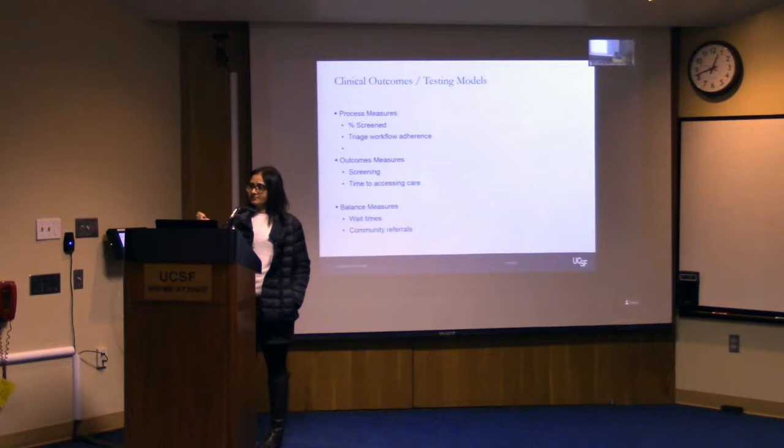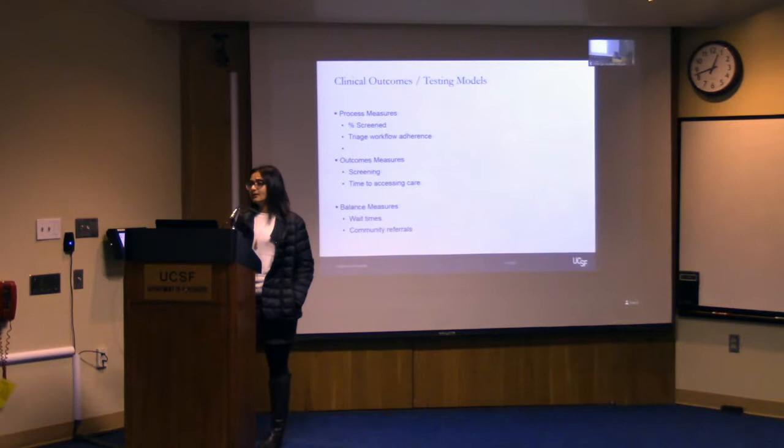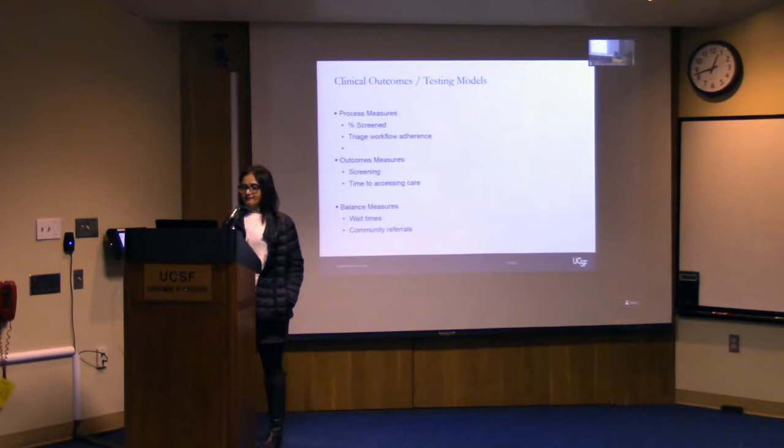When looking at outcomes in this area — health services research or implementation science research — the most common models used include process measures, outcomes measures, and balance measures. Process measures are basically: is what you set out to do actually what is happening in the clinic? For example, if you said you were going to screen everyone using the pediatric symptom checklist, what percentage of those patients are actually getting screened? You're constantly checking that the plan you had is actually what's occurring in real life.